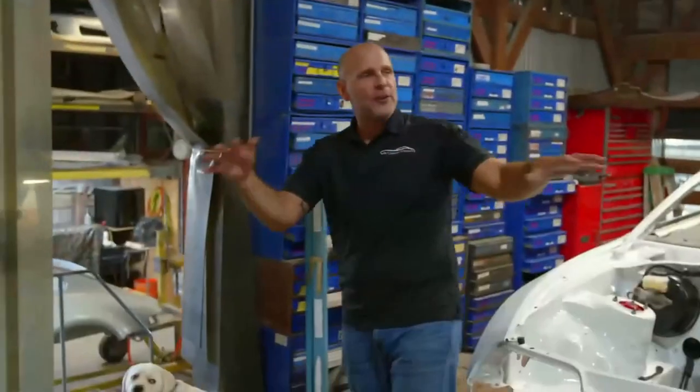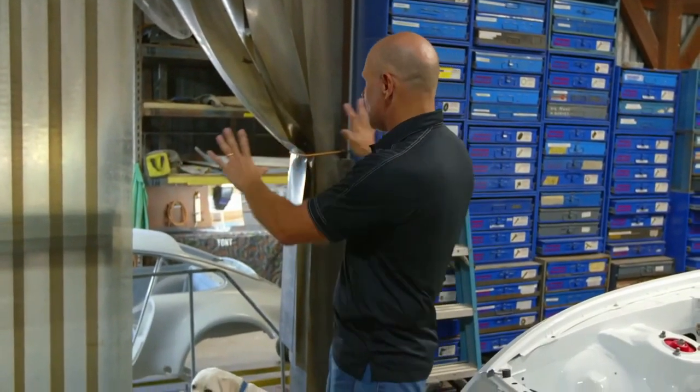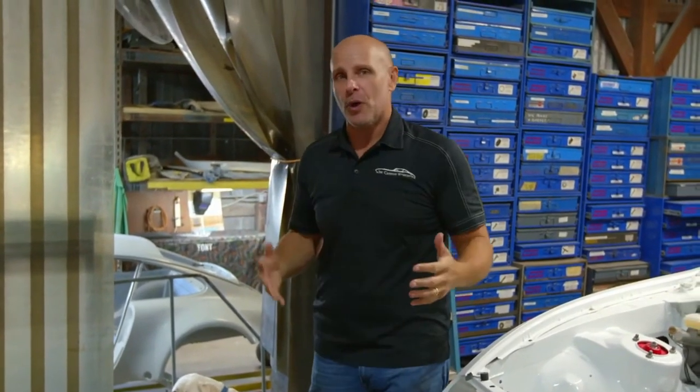So if you get a feel for the shop — upstairs we do disassembly and assembly, and then we separate it with gates that go downstairs where we do all the dirty work: all the metal fabrication, all the body work, all the painting.